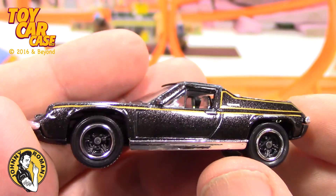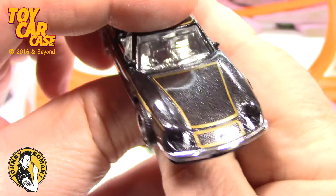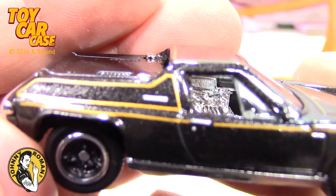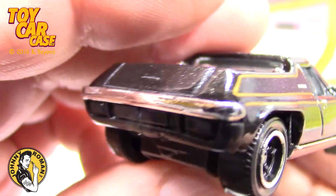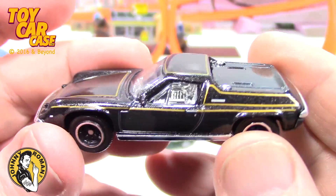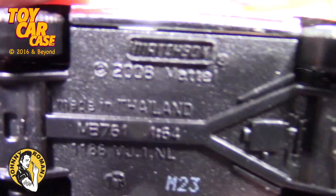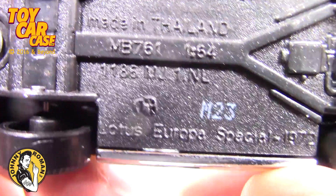Look at that — again just a beautiful model. I've never seen one of these in person. It would be cool to roll up on a car show and actually see a real Lotus like this. I've seen other ones but not this style, not this age on it. Bottom says 2008 Mattel, Lotus.